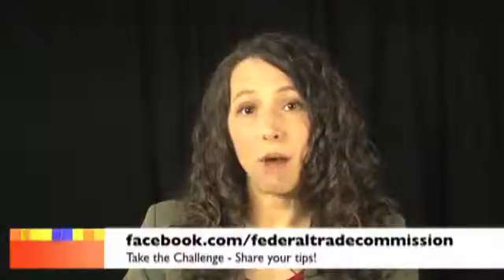These tips might not work for everyone, but the good news is that they're working for some people. What works best for you? Share your robocall tips with other consumers on the FTC's Facebook page at Facebook.com/FederalTradeCommission.